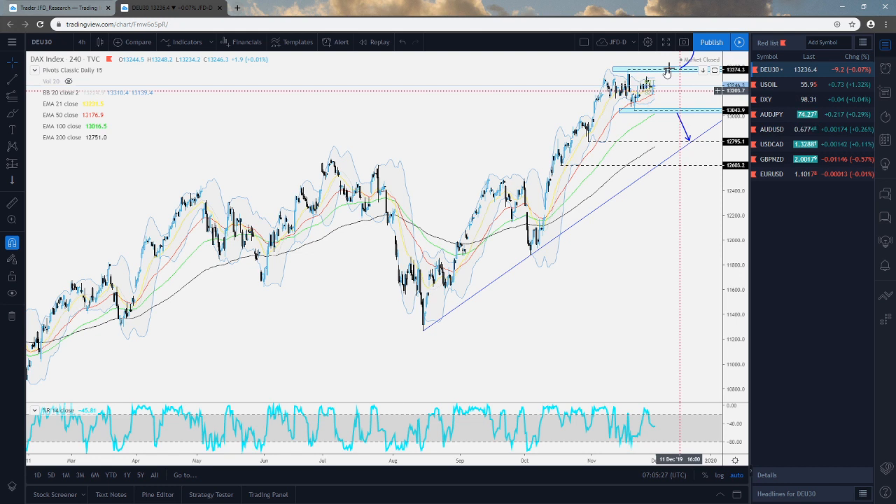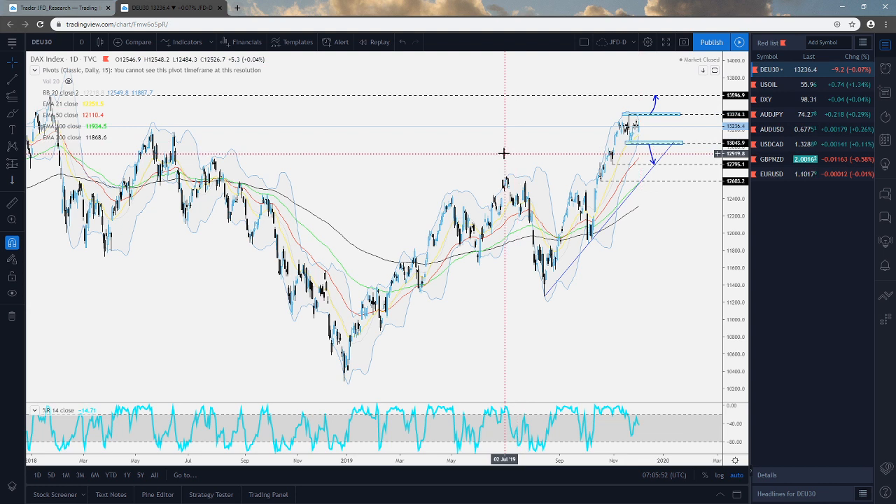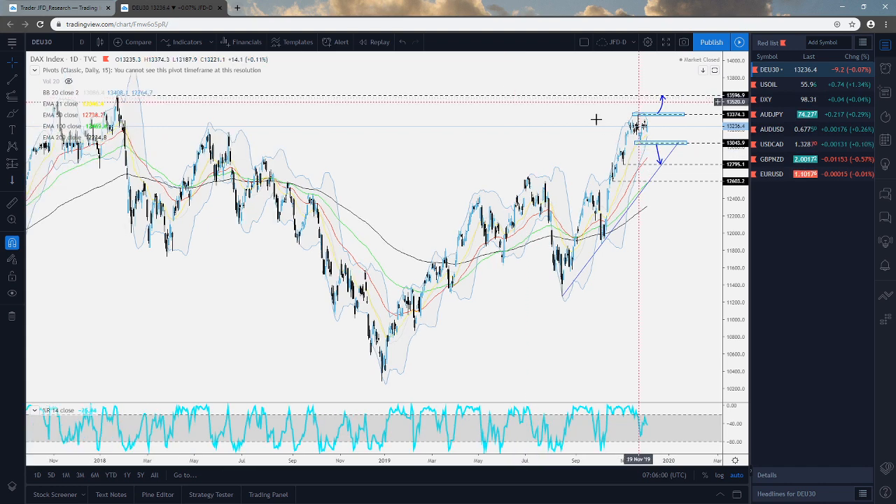But if this eventually gets broken through one of the sides, and looking at the cash index right now, we can see that the index is closer to the upper side here — slightly above Friday's close. So if we do get a push above this 13,374 mark, as you can see on this daily chart, the next potential target could be around the 13,597 zone, or you could round it up towards the 13,600 level, which is near the highest point of January 2018.